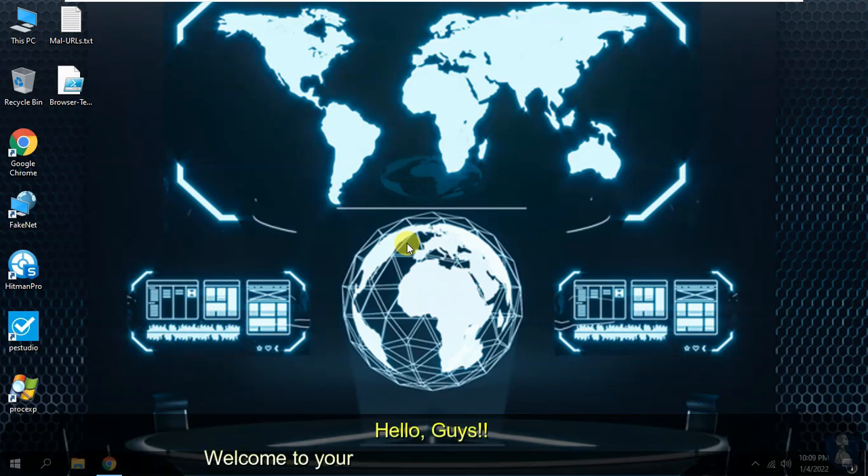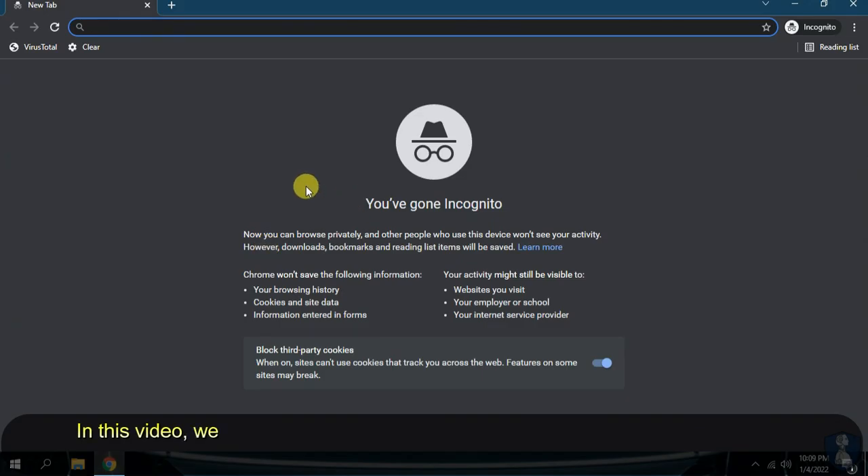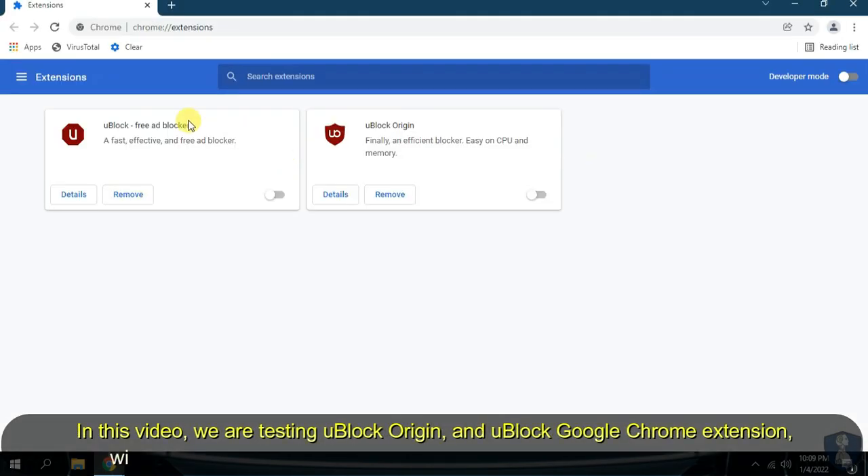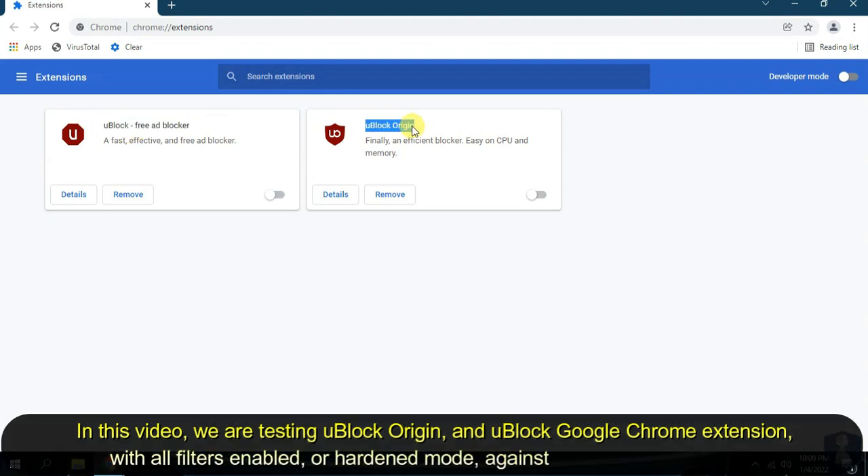Hello guys! Welcome to your YouTube channel NB Infotech. In this video, we are testing uBlock Origin and uBlock Google Chrome extension with all filters enabled, or hardened mode, against 50 malicious websites.